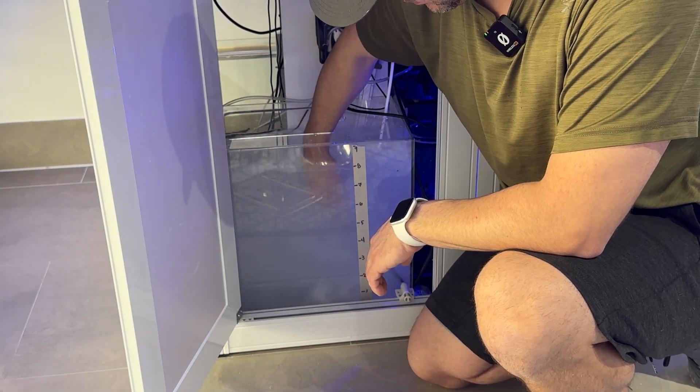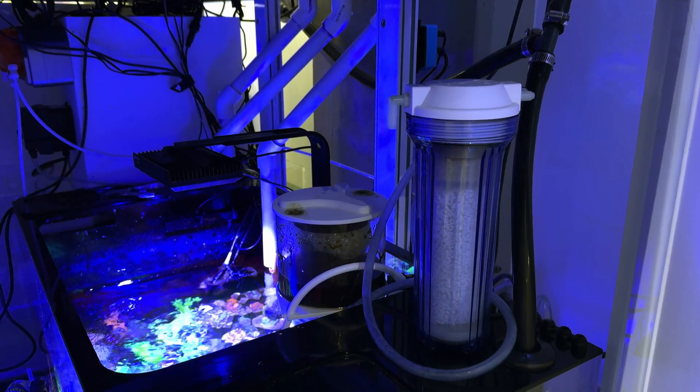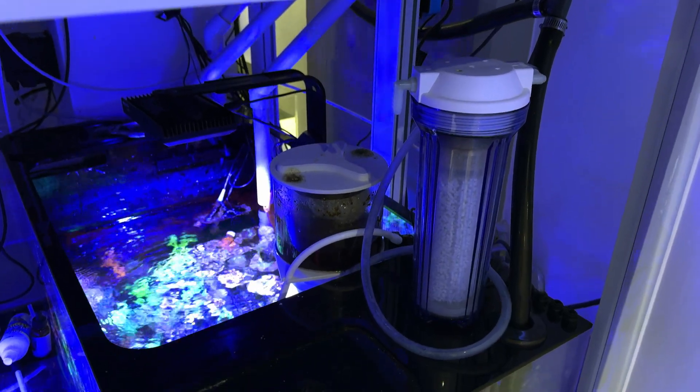Another dosing setup, another thing to maintain — so I decided to go back to CO2 scrubbing. It seemed to work better and made life a lot easier.